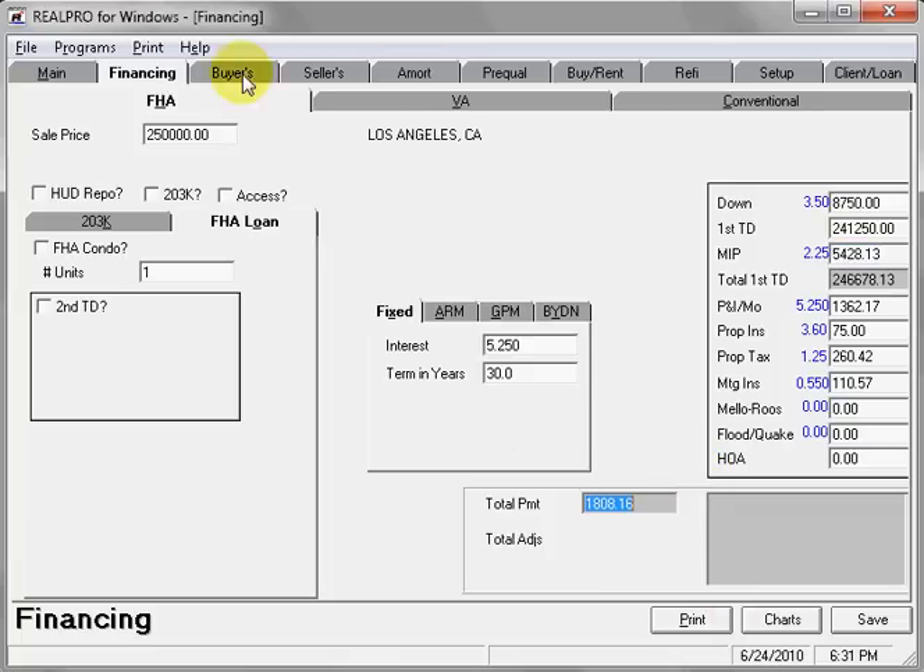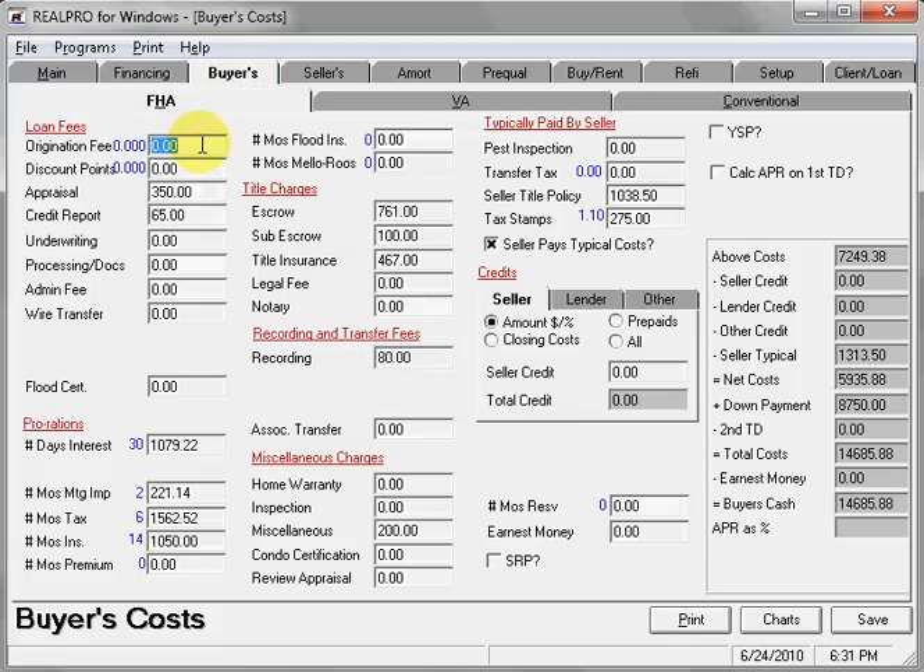You can go right from here to your buyer's costs. Customary is one point origination and I like to use fourteen hundred for processing and docs. You have your prorations — that would be all of those prepaid items. You have your title charges, escrow, sub escrow, and title insurance. To show you that it's easy to change, I'm going to set sub escrow to one twenty-five.